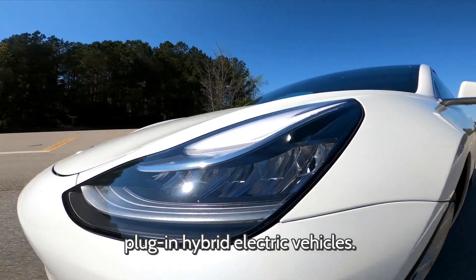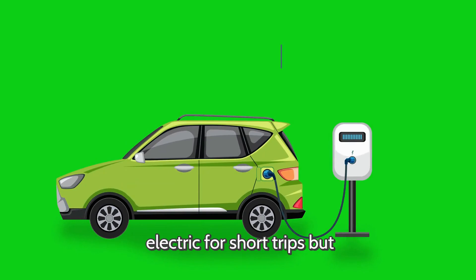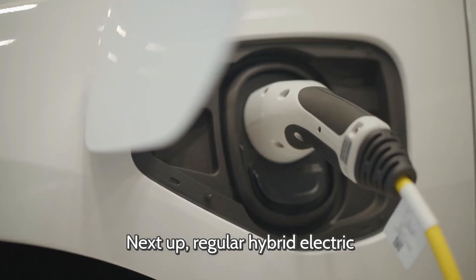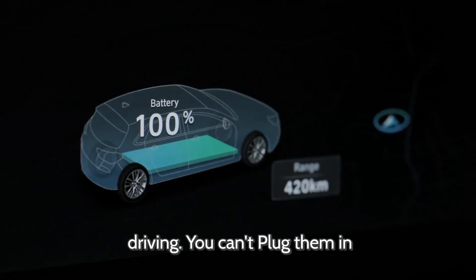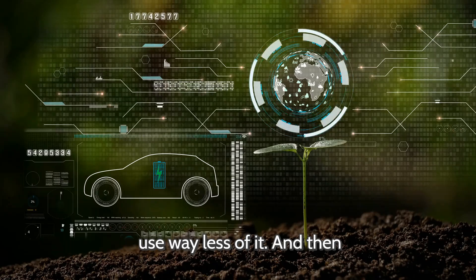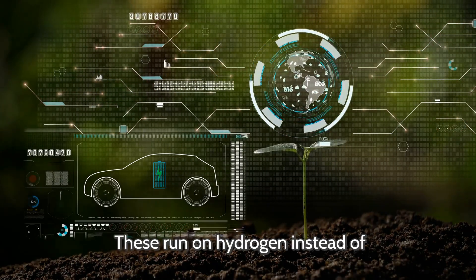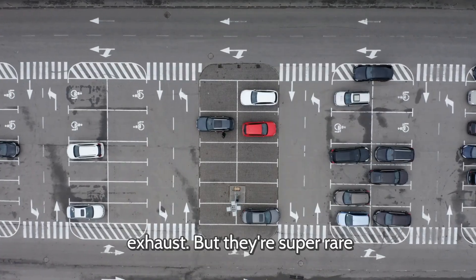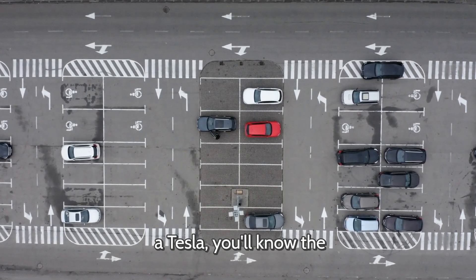Then there are plug-in hybrid electric vehicles. These have both a battery and a gas engine, so you can drive electric for short trips but switch to gas for longer ones. Next up, regular hybrid electric vehicles, like the Toyota Prius — these charge themselves while driving, you can't plug them in, and they still need gas, but they use way less of it. And then we've got the future stuff: hydrogen fuel cell vehicles. These run on hydrogen instead of batteries, creating only water as exhaust. But they're super rare right now, so next time someone calls every electric-looking car a Tesla, you'll know the difference.